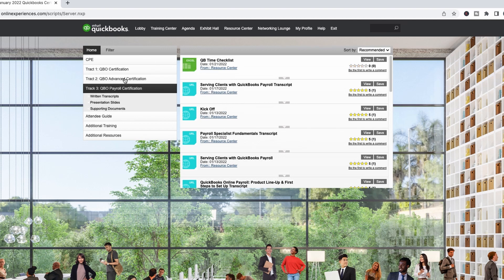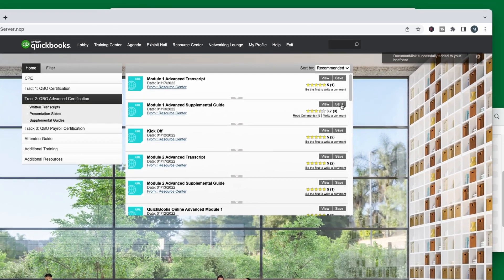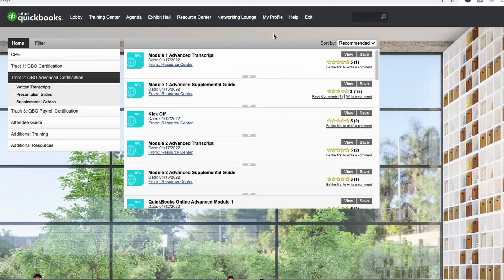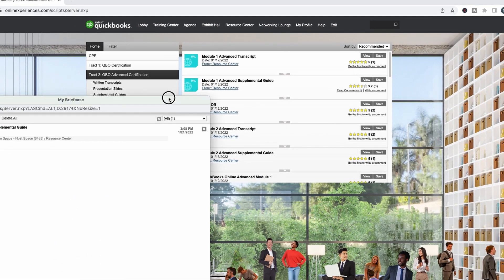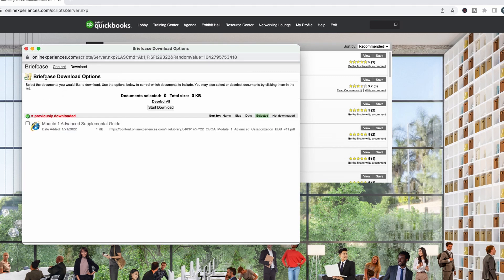Let's go back to the advanced certification here. If I wanted to download one of these supplemental guides, the first thing I could do is save it. If I click that — it says 'added' — it's been added to your briefcase. Your briefcase is right here under your profile, and you can open that up. This is where the documents are; you can put them all in here, and it says you can download them from here.